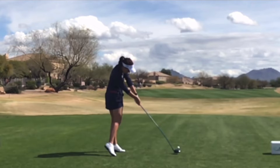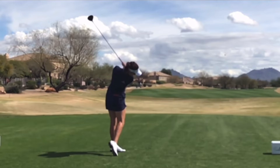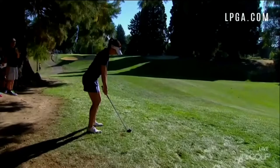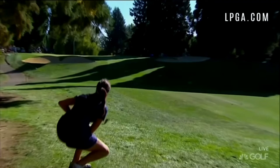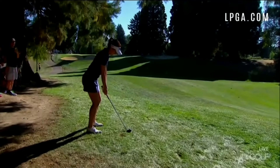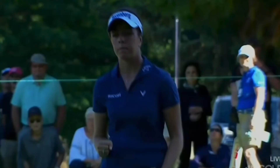She makes up for it with athleticism, creativity, and of course an amazing short game. Case in point — she hits it left, then she gets that club up and gives it a quick punch under the tree, and it ends up about 15 feet from the pin. Very athletic, great imagination. After that recovery from the trees, a left-hand-low stroke — there's a 25-footer, no problem. Up and down from under the trees.